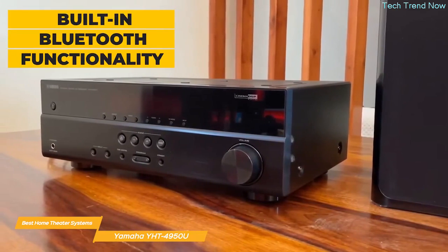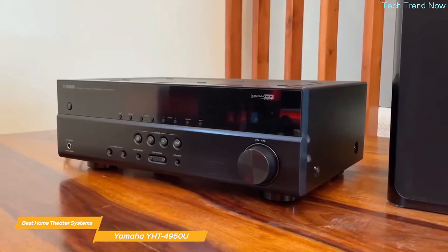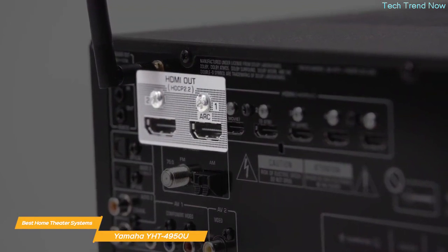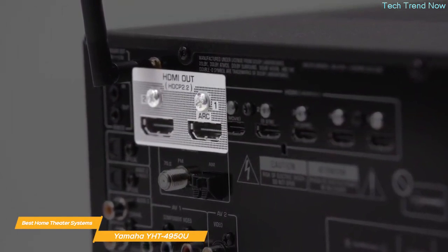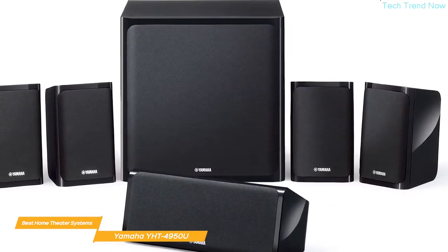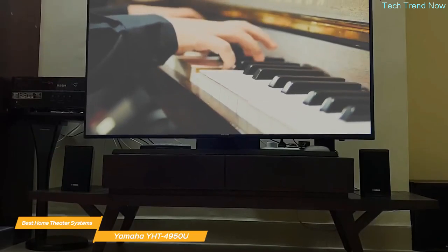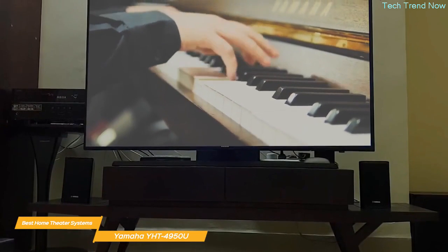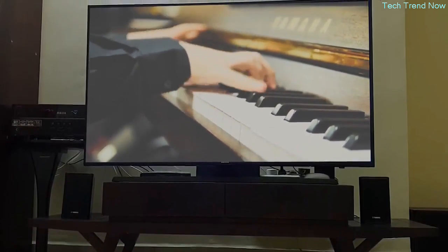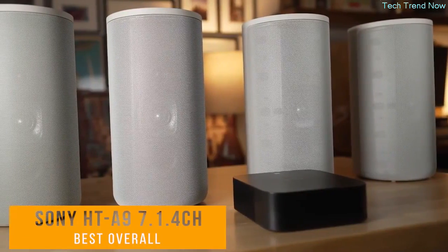In terms of connectivity, the Yamaha YHT-4950U offers built-in Bluetooth functionality so you can easily enjoy wireless music playback from smartphones and other devices, though it does not include Wi-Fi. The system also has four HDMI inputs and one output so you can easily connect all of your devices. Overall, the YHT-4950U is a fantastic option for anyone who wants to elevate their home entertainment experience — it offers immersive sound, clean design, and easy connectivity.